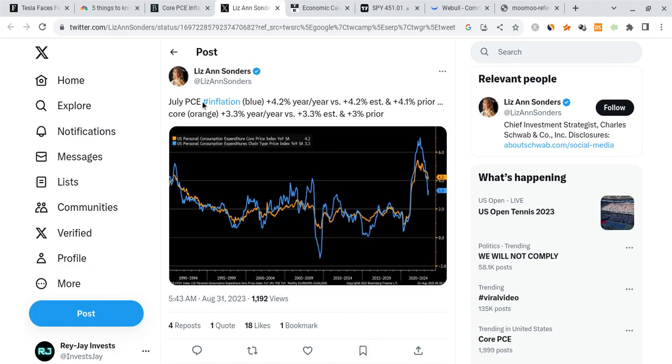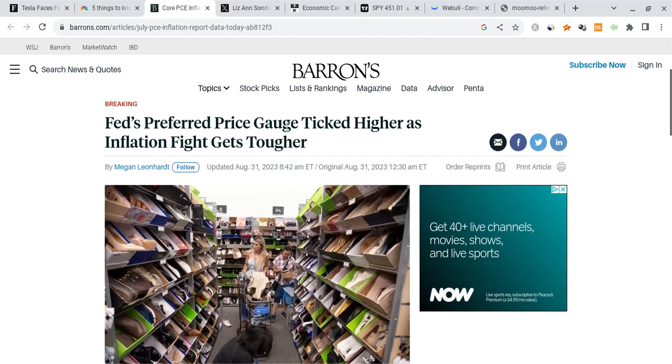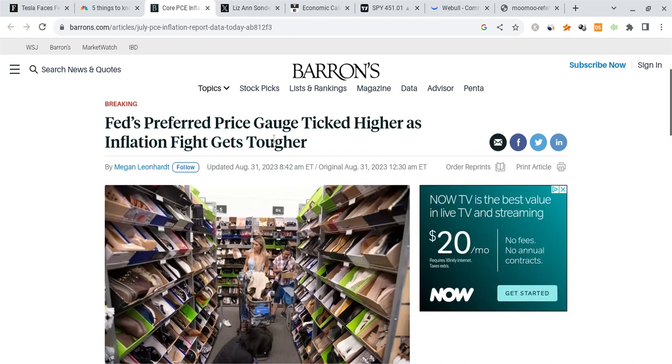You can see right here: July PCE core came in at 4.2% versus a forecast of 4.2%, with 4.1% being the prior. PCE overall came in at 3.3%, very close to expectations but a little bit higher than the prior. So both sides are showing an increase in inflation. This is also trending on Twitter right now. Increases in inflation are not the best of news. The Fed also prefers PCE, and it ticked higher as inflation gets tougher — that's what the headlines are saying.